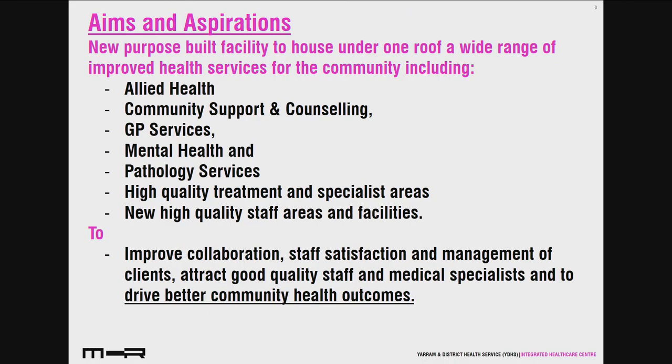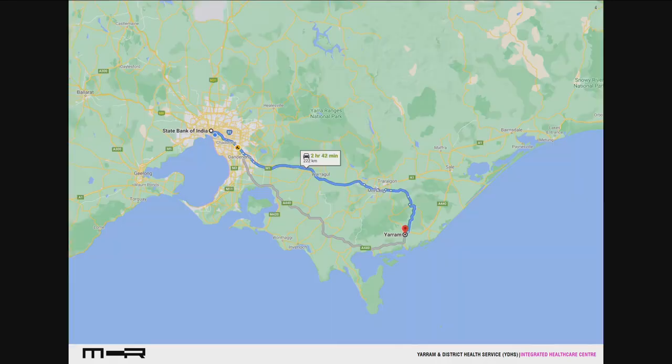The project has a range of different health services — a lot of allied health, community support, mental health, and pathology services. The main idea is to improve collaboration, staff satisfaction, and management of clients, and to attract good quality staff and medical specialists to drive better community health outcomes.